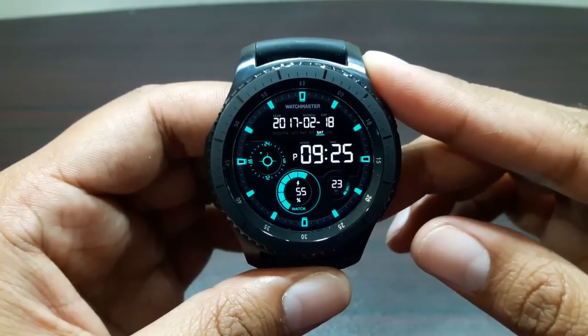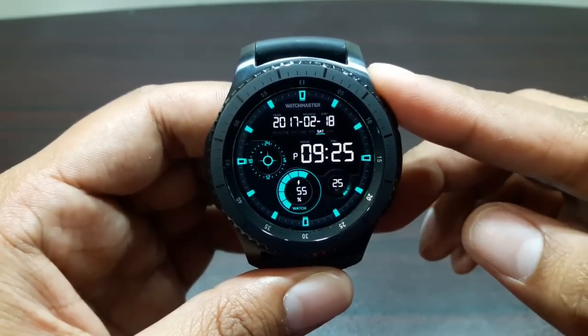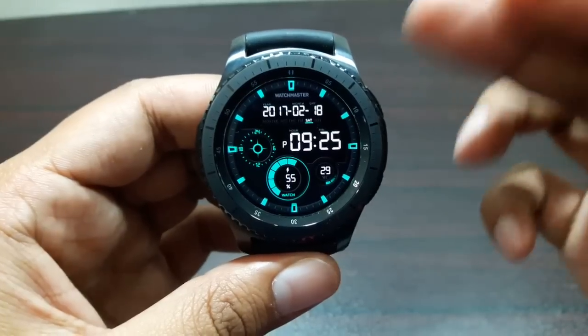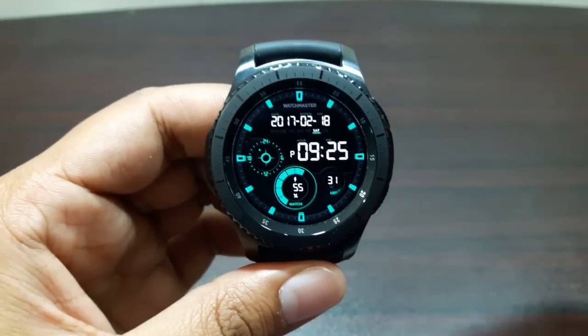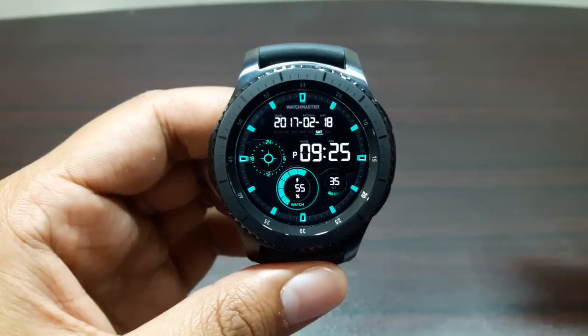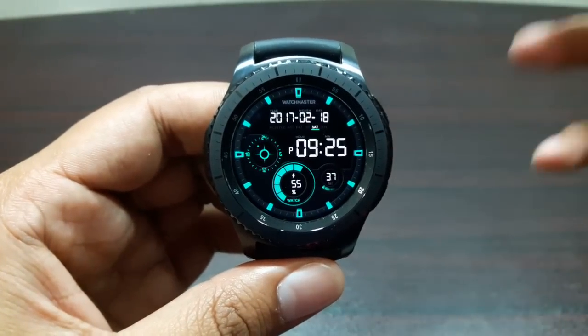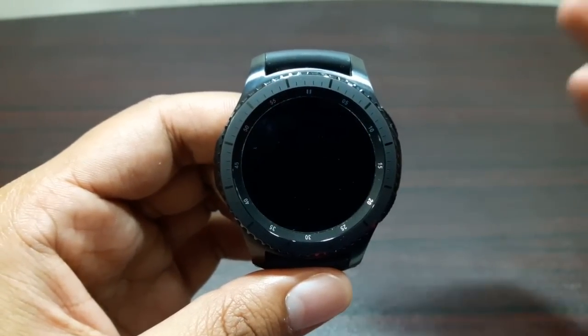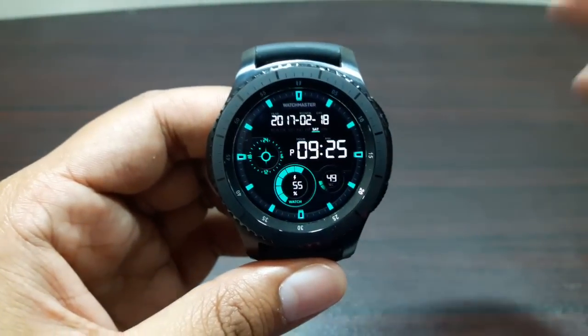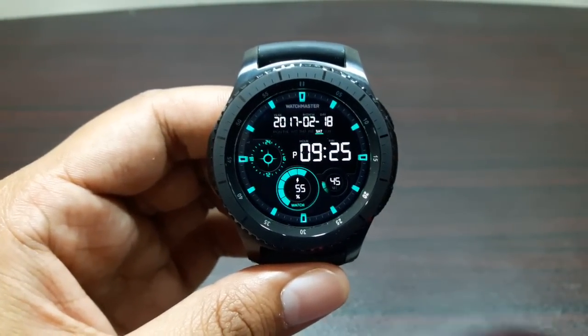The first very impressive fitness feature of this device is the auto activity tracking ability. Whenever the watch detects that you are doing some kind of activity for more than 10 minutes — either walking, cycling, swimming, and stuff like that — it will start to record and track that activity. At the end of the activity, it will tell you that your workout was detected.